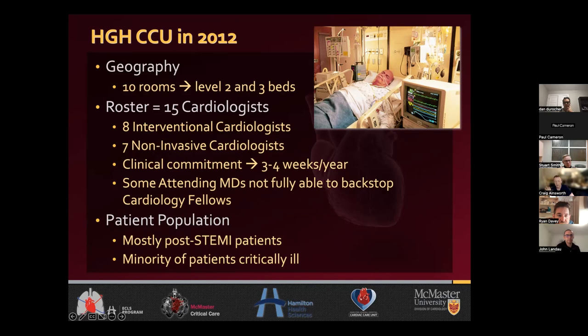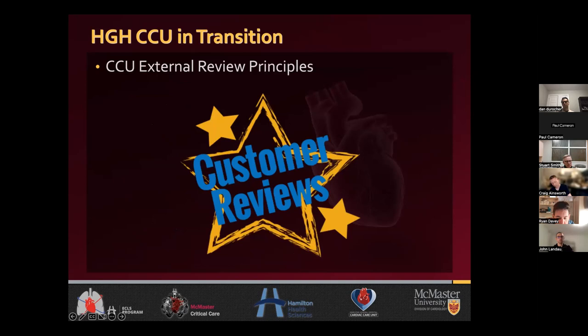In 2012, we had 10 rooms in our CCU — six of which were level two, four of which were level three — and 15 cardiologists each rounding three to four weeks a year. Some physicians were really good at managing the average patients in CCU, but not so comfortable managing the sicker patients, and would rely heavily on residents and fellows. At that point, the patients in our CCU were mostly post-STEMI. The minority were actually critically ill, and a lot of the patients still went to the ICU if they were beyond the scope. I started in 2012 and became CCU director in 2013. It became obvious there was a lot of people pushing for change, but internal politics and inertia for the status quo pervaded.